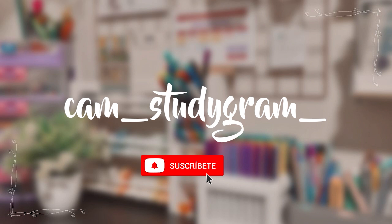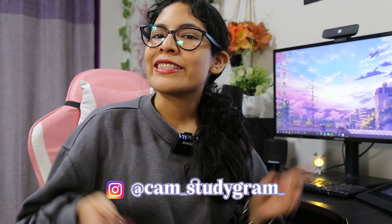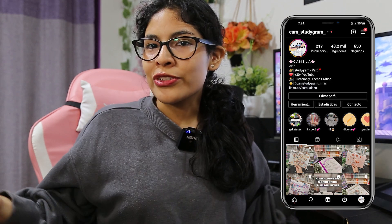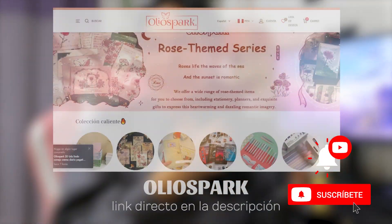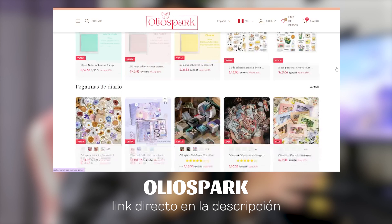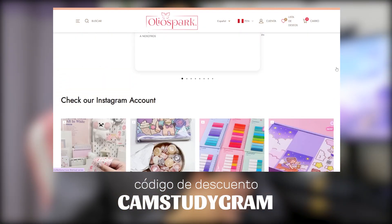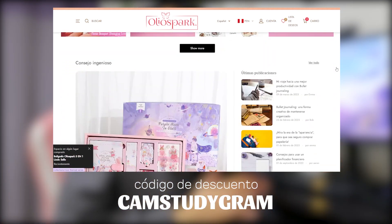Hola amigos, yo soy Camila de Cam Surium y espero que estén super bien el día de hoy. Como es costumbre cada fin de mes tenemos el video del bullet journal, pero en esta ocasión en compañía de una tiendita super especial que se llama Olio Spark. En la descripción les estaré dejando el link directo a su página oficial y también mi código de descuento 'Cam Surium' para una compra más económica. Primero vamos a comenzar con el haul usando todos los productos que nos mandaron para hacer nuestra planeación del bullet journal de este mes.